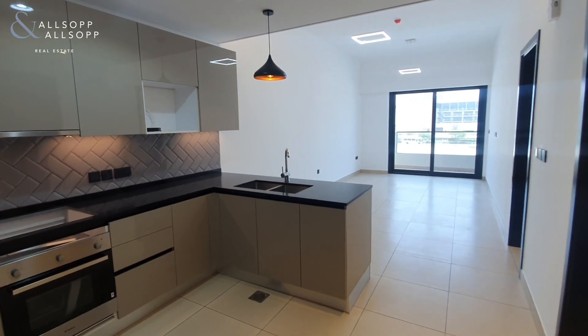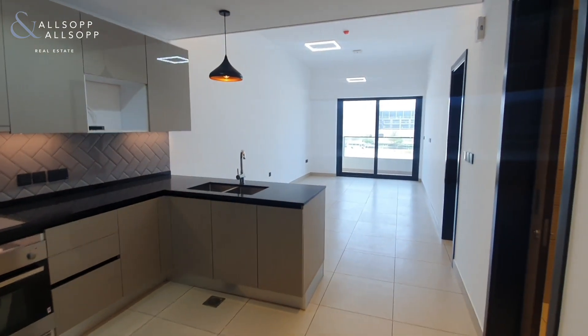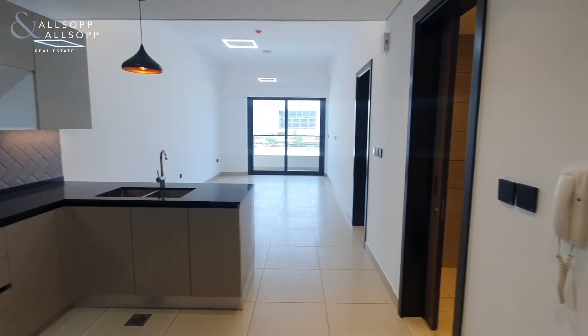Hi there, it's Ryan from Allsop and Allsop Real Estate here to show you around this one bedroom plus study apartment in the brand new Regale building in JVC.